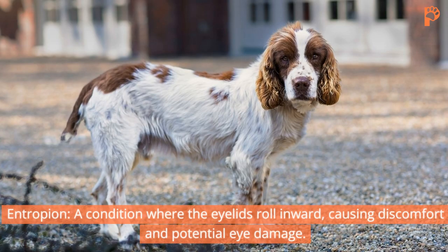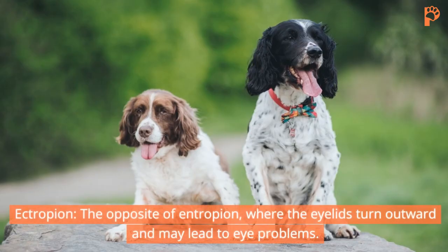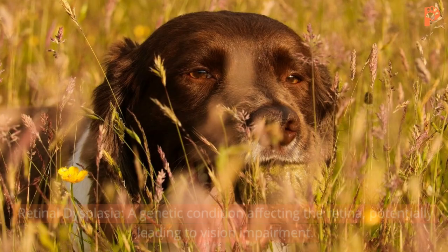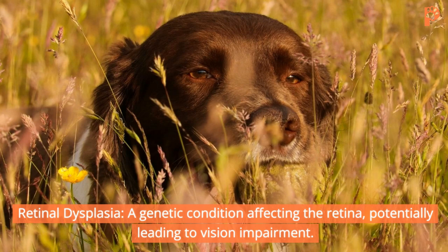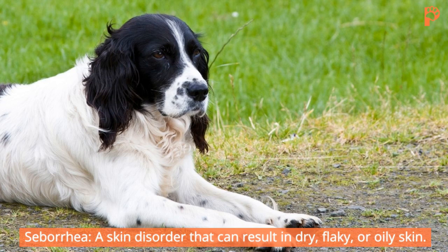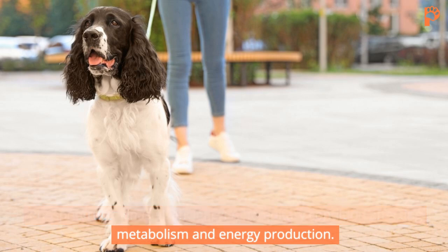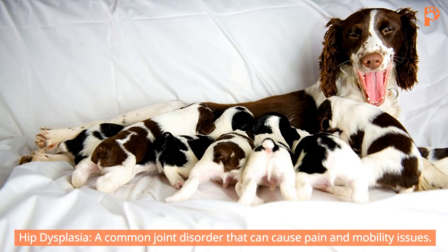Major concerns include: Entropion, a condition where the eyelids roll inward, causing discomfort and potential eye damage. Ectropion, the opposite of entropion, where the eyelids turn outward and may lead to eye problems. Retinal Dysplasia, a genetic condition affecting the retina, potentially leading to vision impairment. Seborrhea, a skin disorder that can result in dry, flaky, or oily skin. Phosphofructokinase deficiency, a hereditary condition affecting metabolism and energy production. And Hip Dysplasia, a common joint disorder that can cause pain and mobility issues.